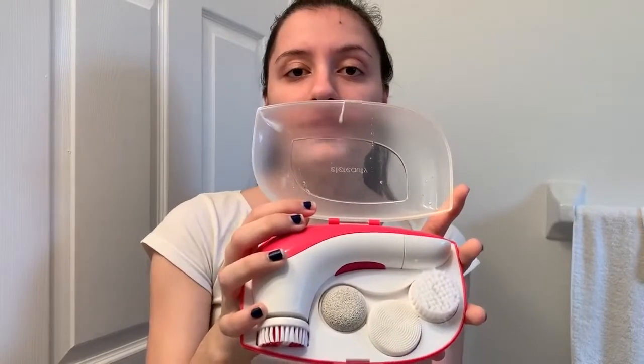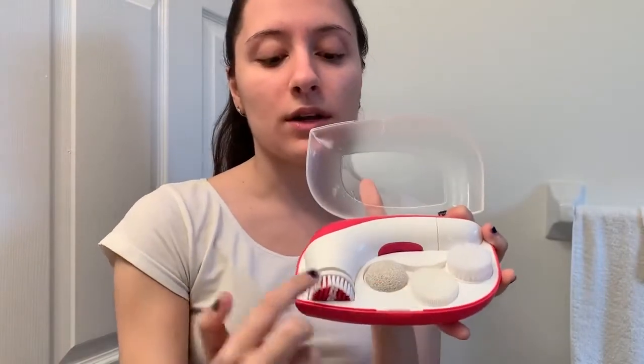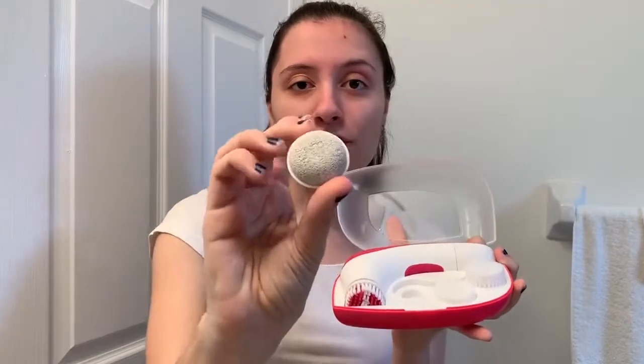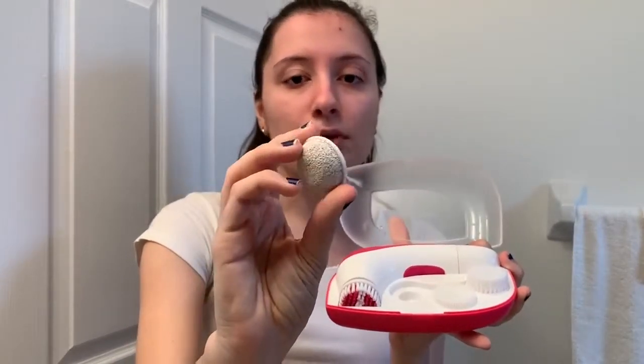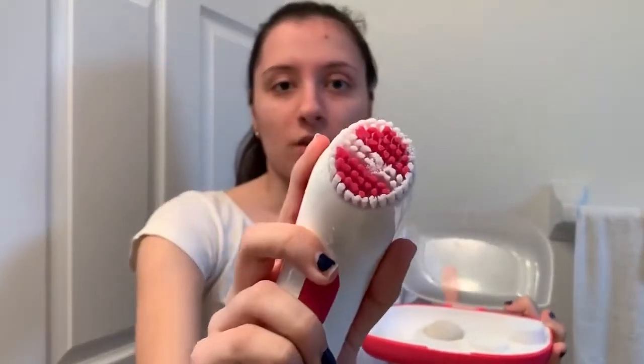This is what the facial cleansing brush set comes with — it has four heads. Three of these are for your face, and then one is for dry skin on your feet. I wouldn't use that one, but yeah. I like to use this brush right here — it's the best for my skin. You turn it on with this button and you can control whether you want it fast or slow.